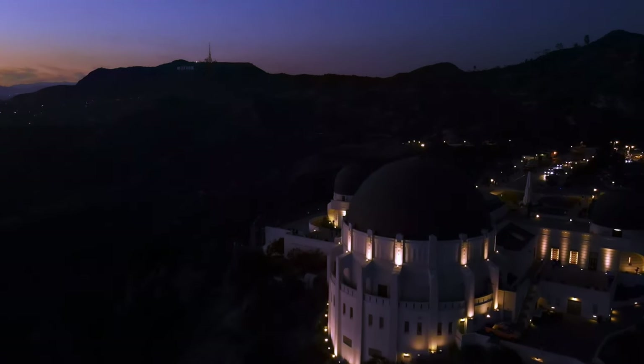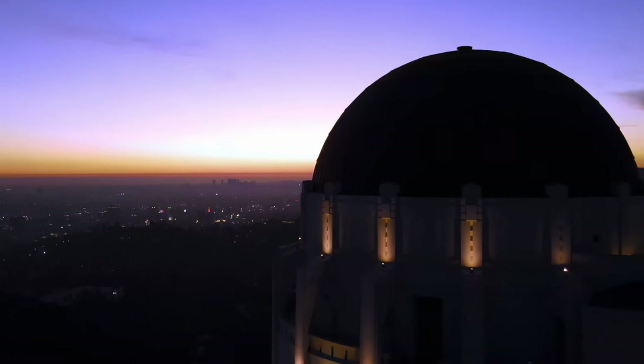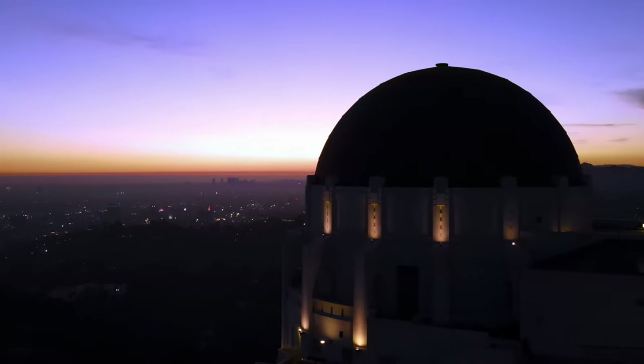Thank you so much for joining us here exploring Griffith Park in beautiful California. Hope you will love all the other places we're going to take you in the upcoming week, so stay tuned and see you next week.